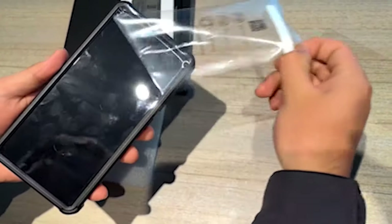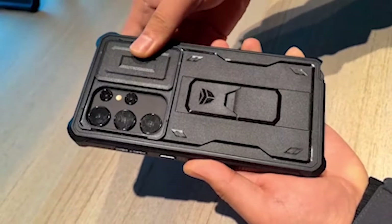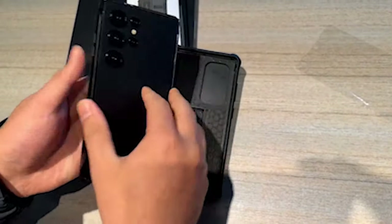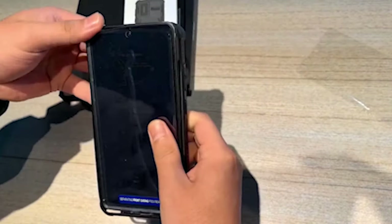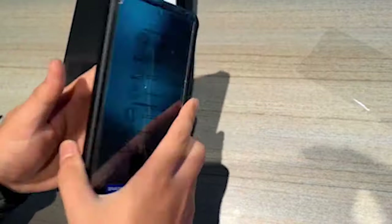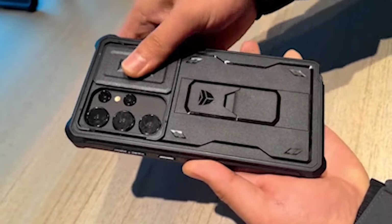Equipped with a dust-resistant slide camera cover, the case shields your phone's camera lenses from dirt, dust, and scratches. Additionally, your Samsung Galaxy S24 Ultra is protected from accidental drops, impacts, and other unforeseen hazards with 10 feet of military-grade protection. Whether you're setting out on a rugged trail or taking part in outdoor activities, this rugged case provides maximum security, allowing you to enjoy your adventures with ease.